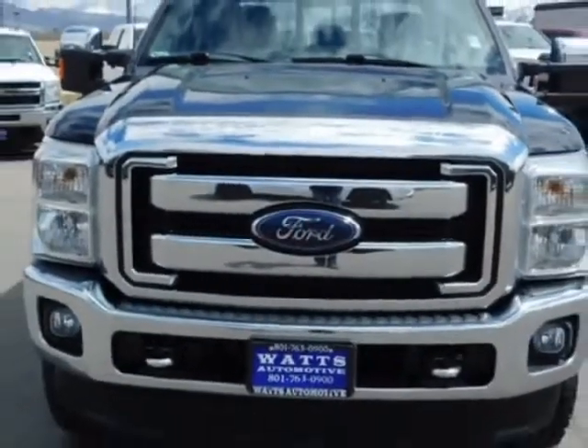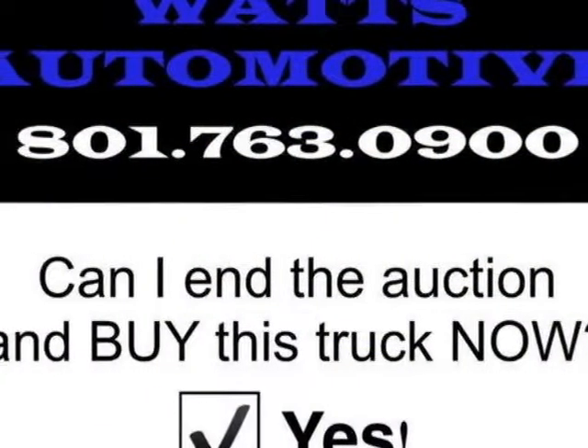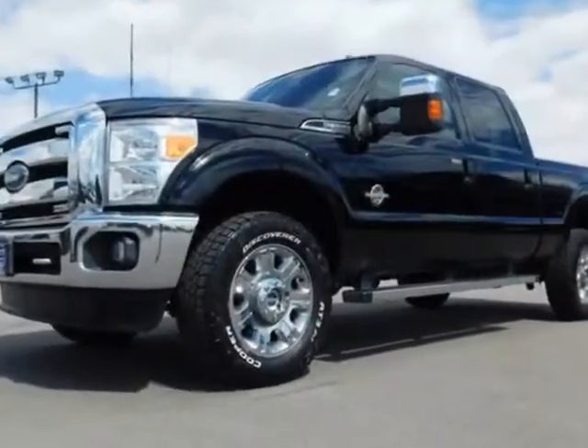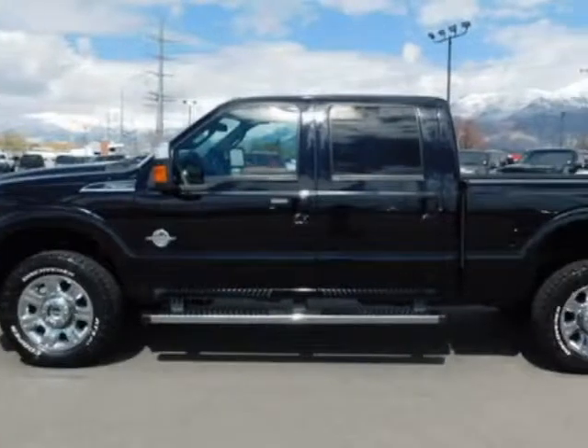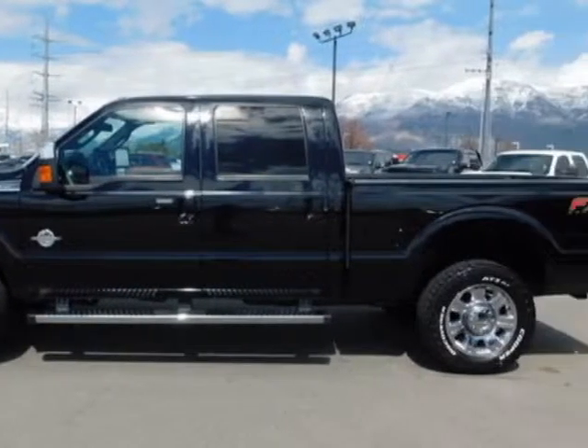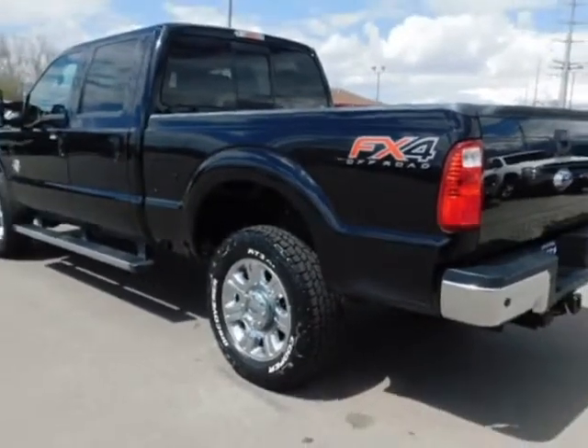The Super Duty F-350 boasts a 6.7 liter engine and has a 6-speed automatic transmission. Another great feature is that this vehicle uses diesel. Additional options for this vehicle include power driver's seat, navigation system, tow package, and driver airbag.